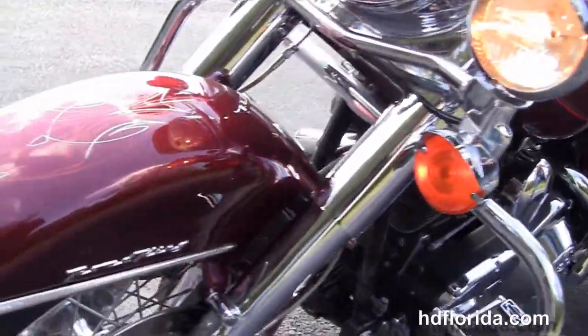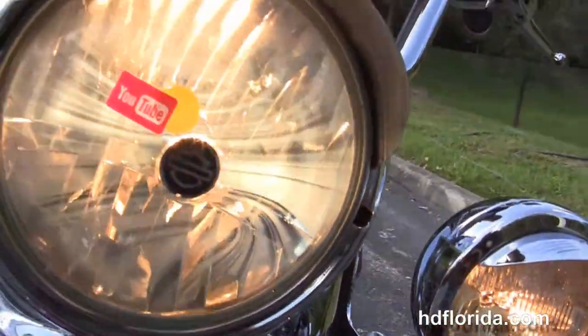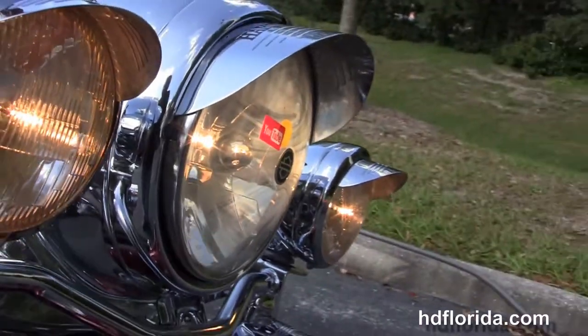This bike is in red with a great set of pinstriping on it, and has the nostalgic headlight housing out in front with the chrome passing lamps with the upgraded Willie G visors. Let's give it a quick listen.